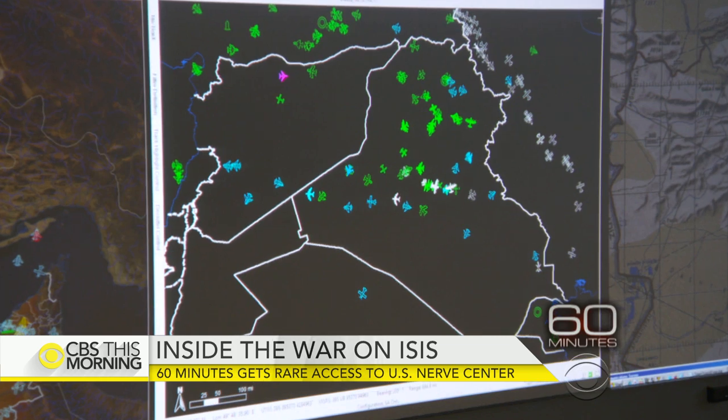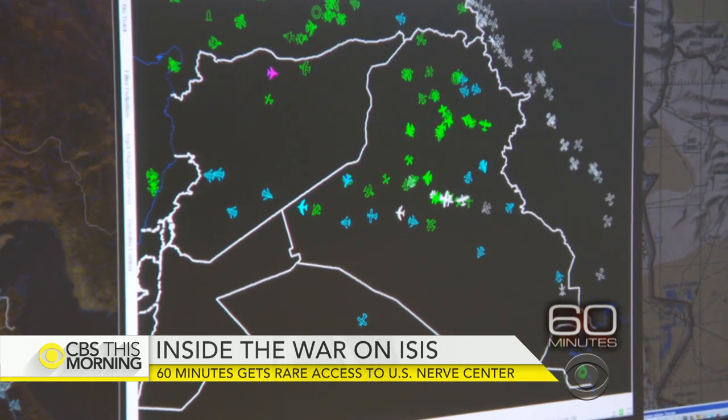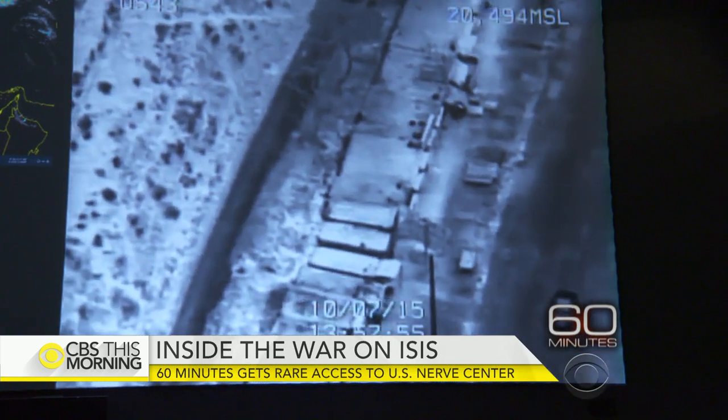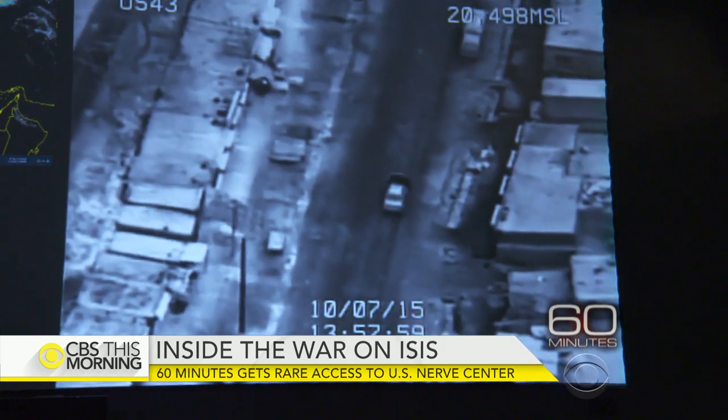On one wall, a giant map showing the location of every plane. Green are American and allied aircraft; the blue are commercial aircraft. On another, a video feed from an unmanned drone, one of dozens orbiting over Iraq and Syria.